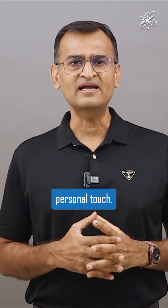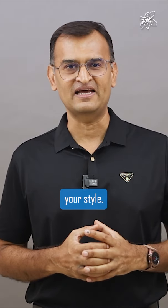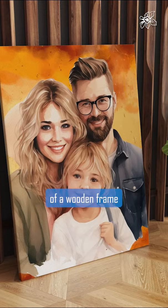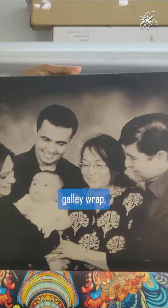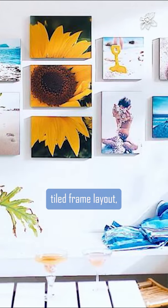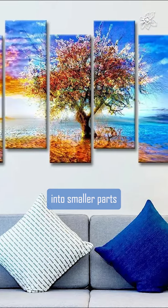And to add your personal touch, select a frame that perfectly complements your style. Opt for the timeless elegance of a wooden frame or the more modern look of a gallery wrap. You can even get creative with a uniquely tiled frame layout, where one large image is broken into smaller parts.